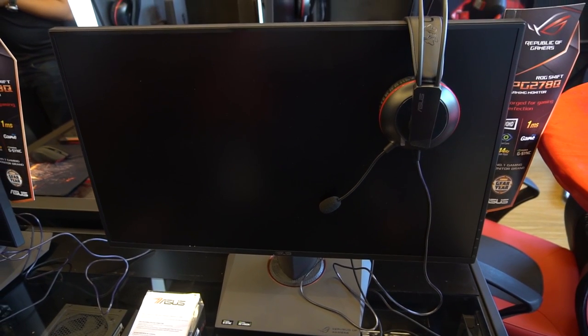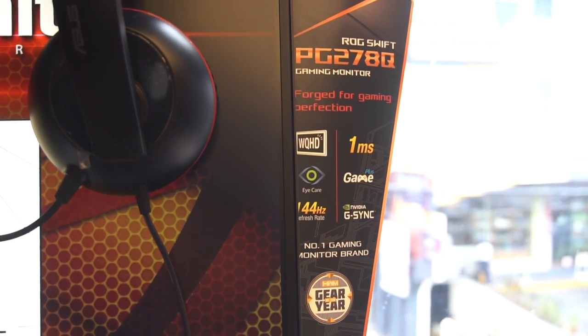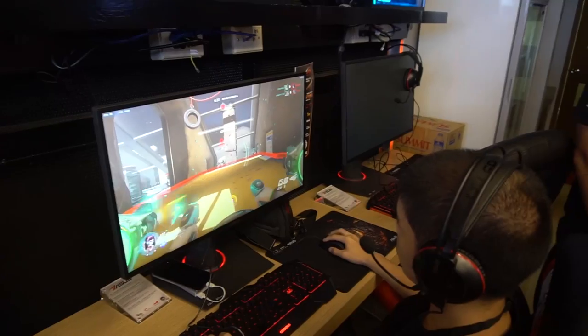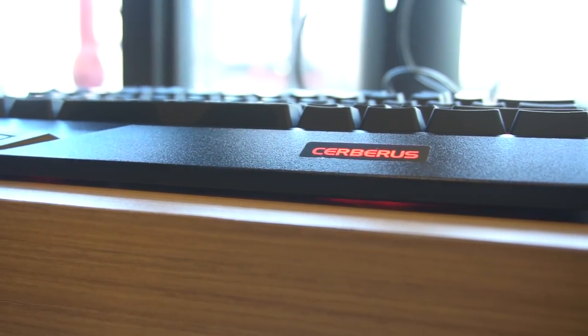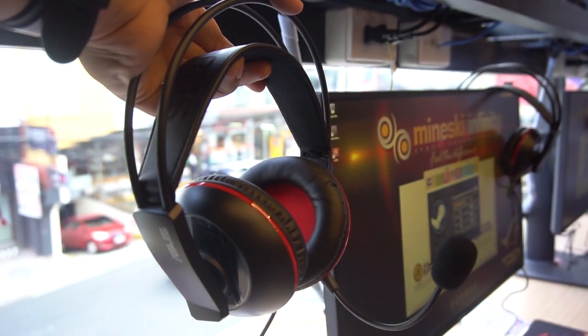As for peripherals, the monitors in this area are the ROG P278K 27-inch gaming monitors, all running at 144Hz. That, paired with Cerberus gaming keyboards, mice, and headphones, make for a very solid setup.